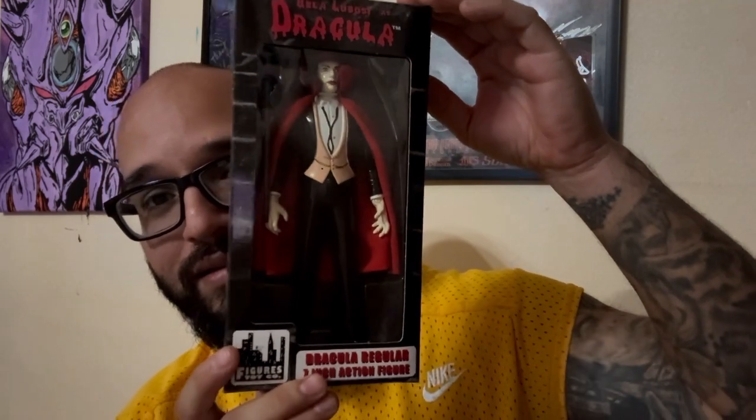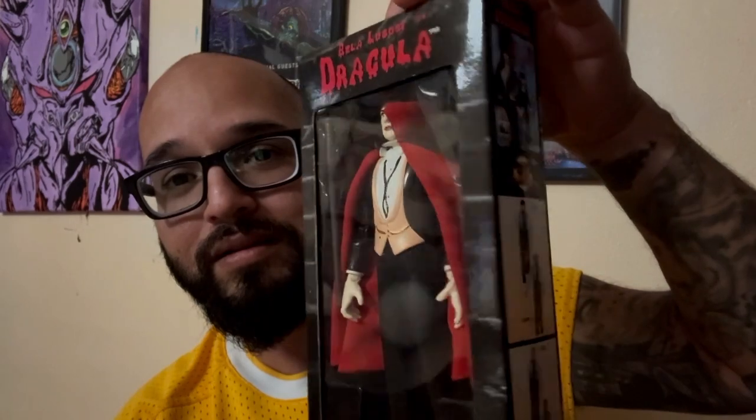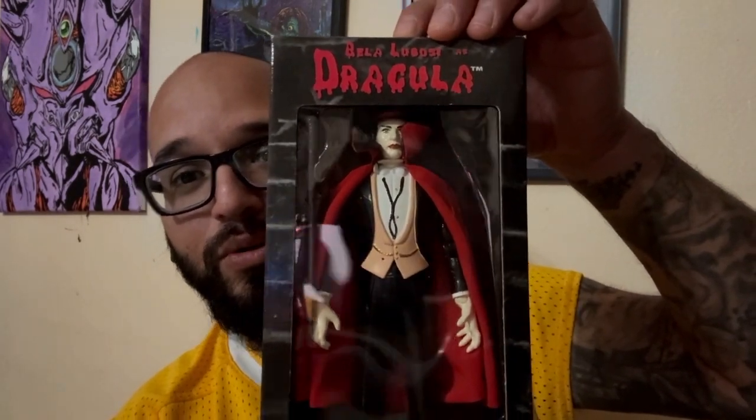I also got two more items — these are sweet. I saw them back to back in the auction and I had to have them. It's a Dracula from Figures Toy Company. I don't think they're in business anymore, but they made some cool stuff. I got two seven-inch action figures — they're both Bela Lugosi Dracula. Check that out, it's pretty sweet. Very well done figure. I was stoked that they had it up for auction and I definitely picked it up. This is the regular Dracula.